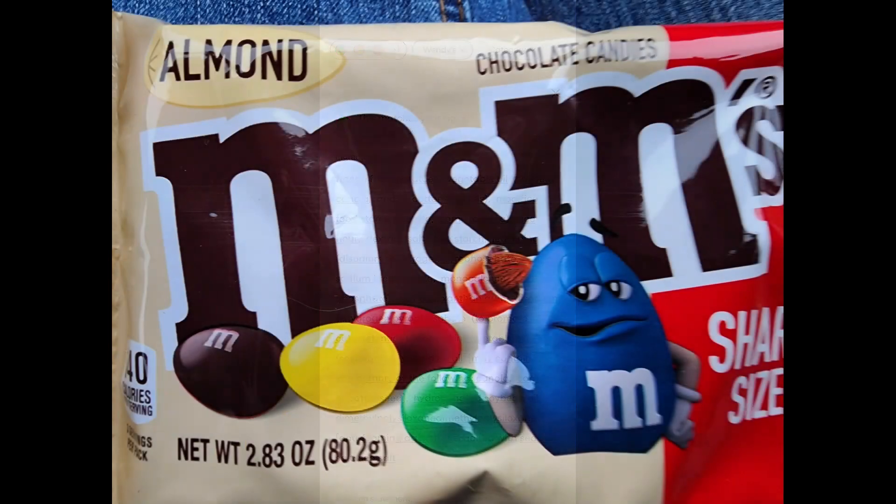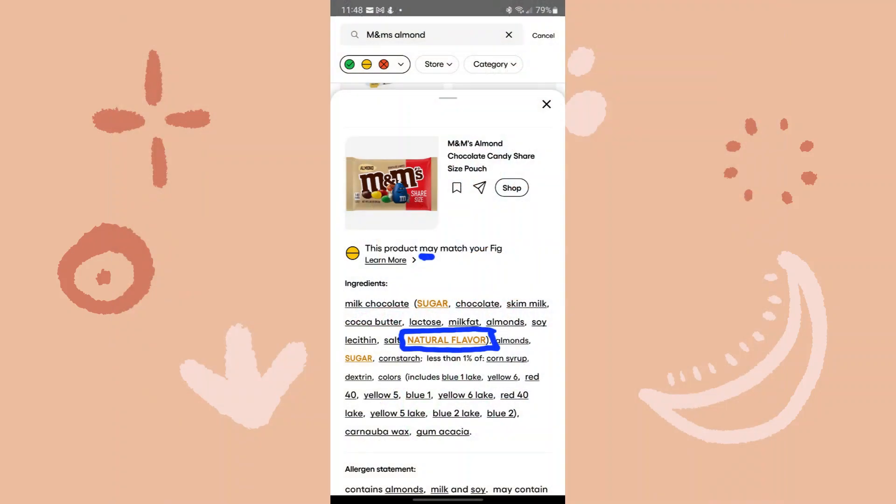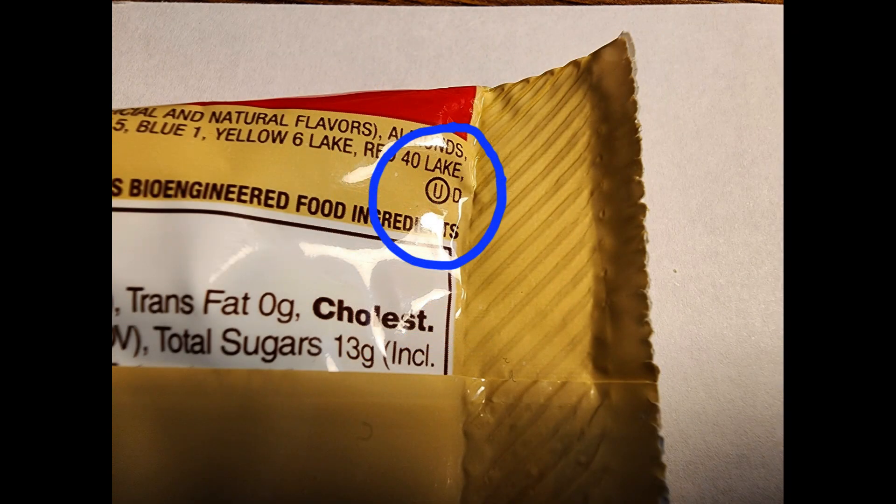One last fuel stop on our way through Iowa and Larry grabbed some almond M&Ms. A barcode scan in the Fig app came back yellow, which means it may be okay but use caution. The flagged ingredients were sugar, which I don't seem to be sensitive to, and the dreaded natural flavors. Without more information as to what those natural flavors are, it could be a risk. But a little more detective work — inspecting the package — and there is the letter U inside a circle near the ingredients list. This kosher symbol means that meat and certain ingredients like milk cannot be cooked together. Since milk is an ingredient in this product, I can feel reasonably sure that the natural flavorings are not meat-based. I determined that the almond M&Ms are safe for me to eat.